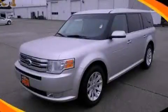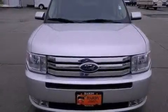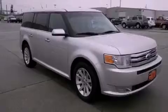This is a 2010 Ford Flex, a car-like ride in space like an SUV. It has a 3.5-liter six-cylinder engine and a six-speed automatic transmission.